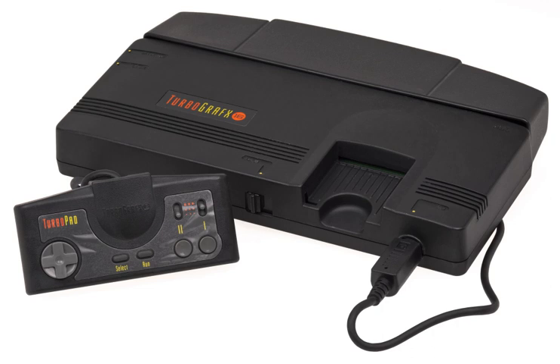NEC also released their own LaserActive unit, NEC-PCE-LD1, and PC Engine add-on module under an OEM license. A total of 11 LD-ROM² titles were produced, with only three of them released in North America.